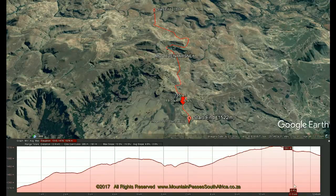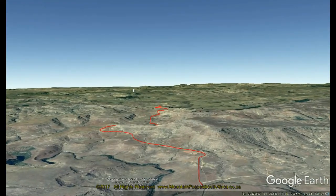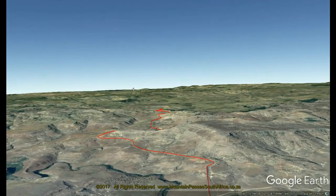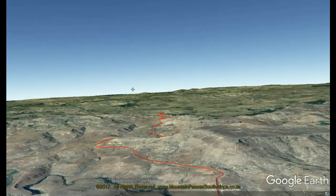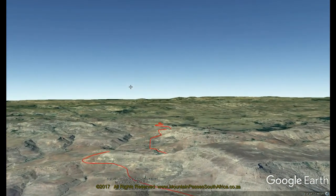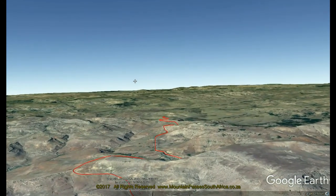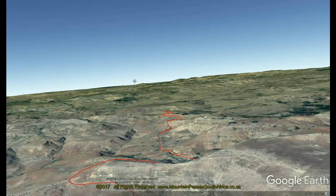As usual, hazards in this part of the Eastern Cape include pedestrians, livestock, as well as slow-moving vehicles. It's also not advisable to traverse this pass at night or in bad weather, but if this is unavoidable, reduce your speed to below the posted speed restrictions and be prepared to brake suddenly at a moment's notice.